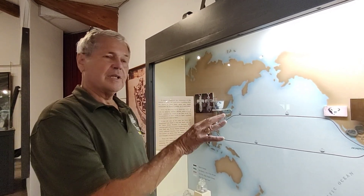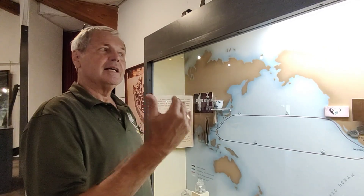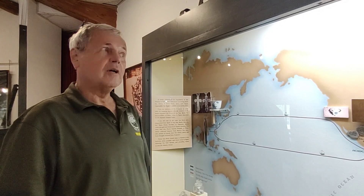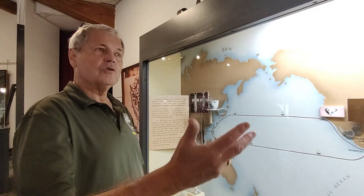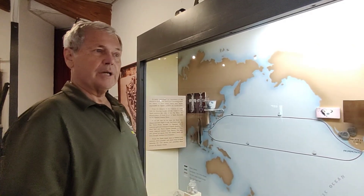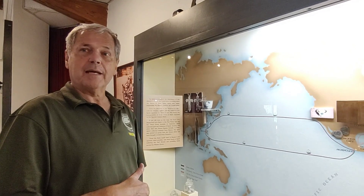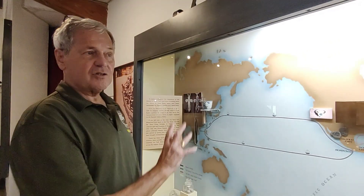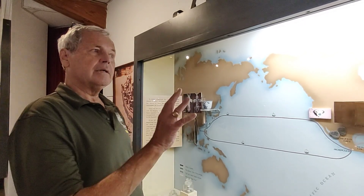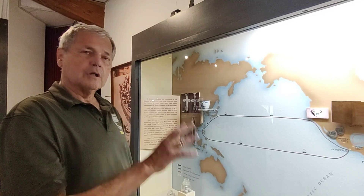When this treasure fleet sank, Spain went into recession because they didn't have the silver. About 95% of all the silver was used in trade with Europe — there was no silver, so Europe went into recession because they didn't have the finances coming from Spain. That's what I find so interesting, because Spain, for 250 years, actually started and monopolized world global trade.